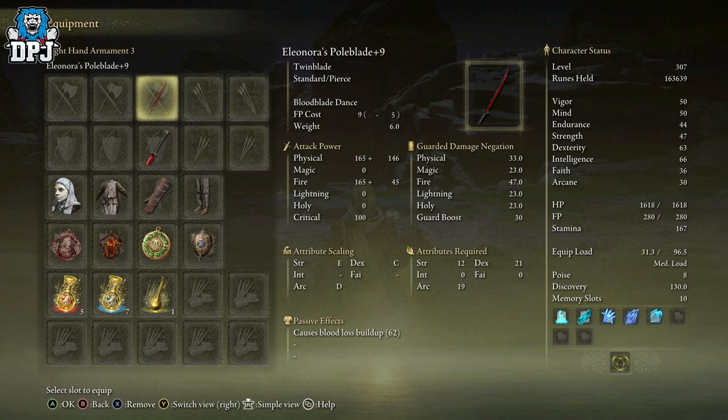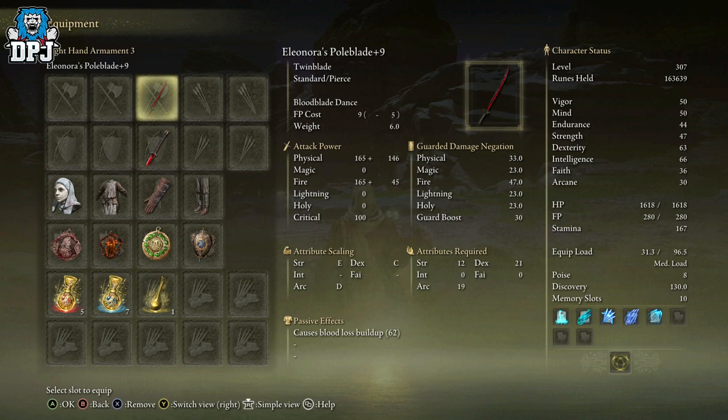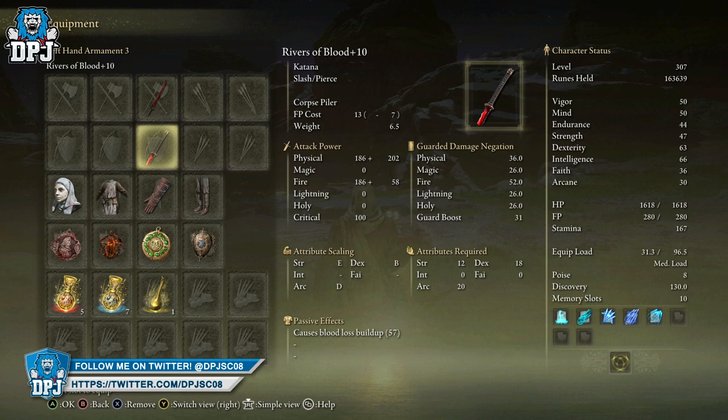The weapon is called Eleonora's Pole Blade. It is one level below my Rivers of Blood because I always question about taking weapons up to max level. It scales with strength, dexterity, and arcane. Arcane weapons after the 1.03 patch are must-haves, 100%. This requires 12 in strength, 21 in dexterity, and 29 in arcane. It's got a better blood loss build-up value than the Rivers of Blood, but you know what it is about the Rivers of Blood — it's the special attack that's just so brutal, it's gonna be hard to match.